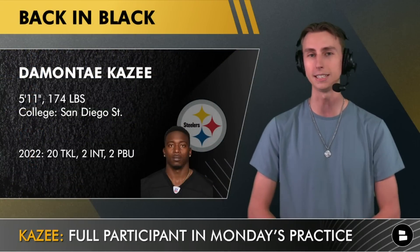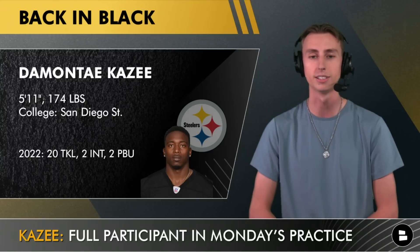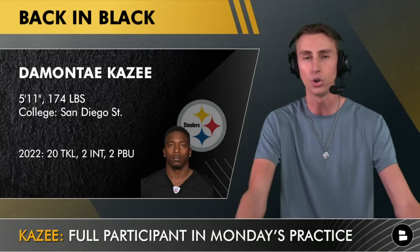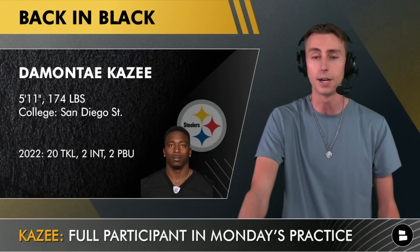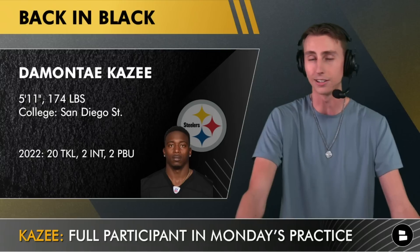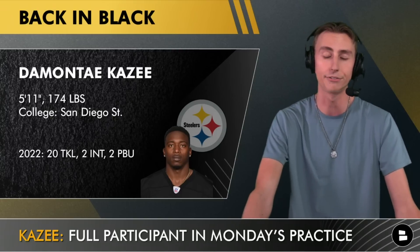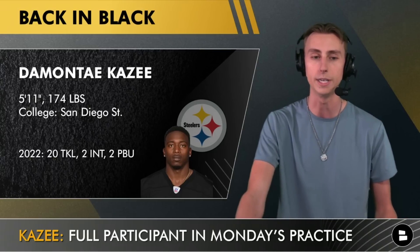The big news of the day was that Demonte KZ — a free safety/strong safety hybrid who will play alongside Minka Fitzpatrick in the secondary this year — finally got back to being a full participant in practice after dealing with an injury over the last week or so. He didn't participate in Friday night's preseason game against Tampa Bay, but Demonte is somebody you definitely want on the practice field. He brings the juice and the energy; he's a playmaker who had two interceptions in limited snaps last year due to injury. This year he's expected to take on a much larger role, and it's great to see him back as a full participant heading into the second week of the preseason.